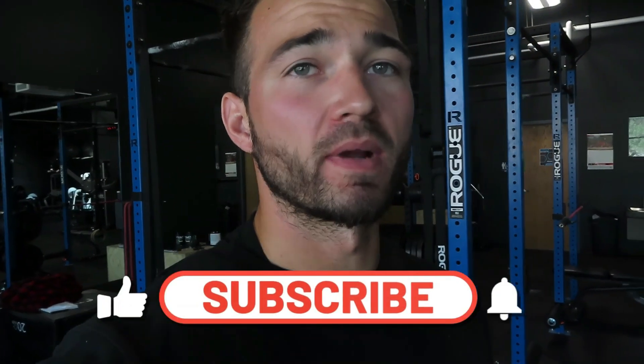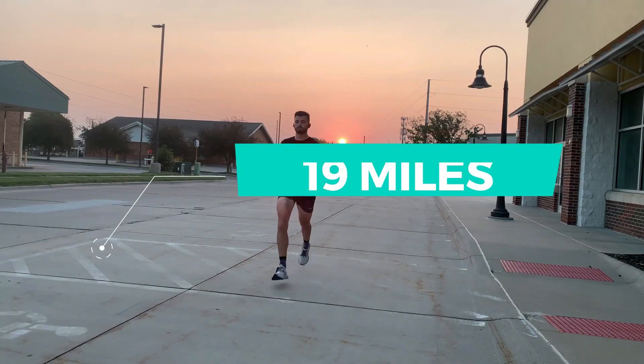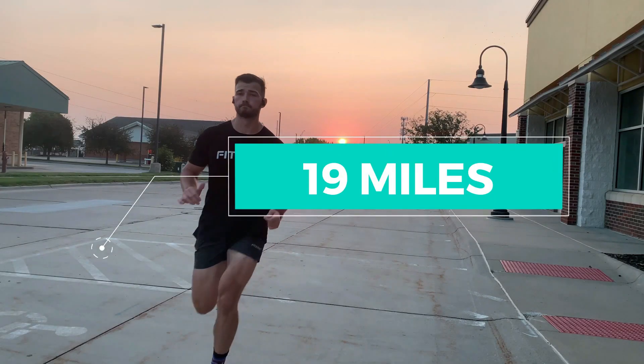What is up guys, today I'm taking you through my full weekly running vlog. This week I'm running 19 miles in preparation for my first half marathon. I'm going to show you all four runs, the thought process, the mileage, why we're doing each run, the distance, and why we're doing things specifically that way. Without wasting any time, let's hop into Tuesday's run, which is the longest run of the week — an eight mile run.